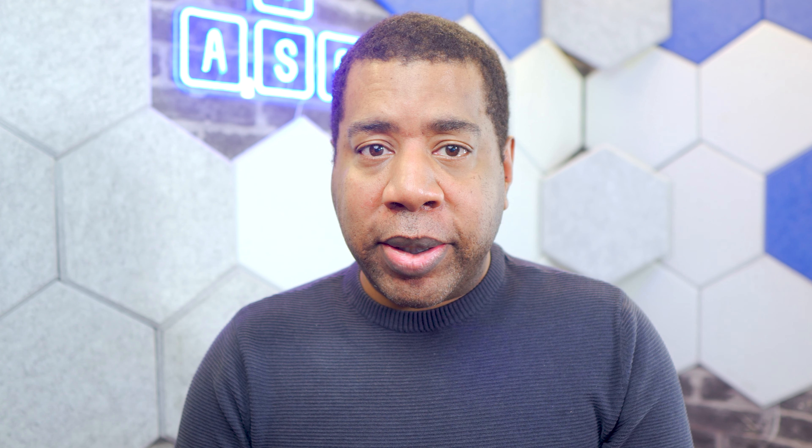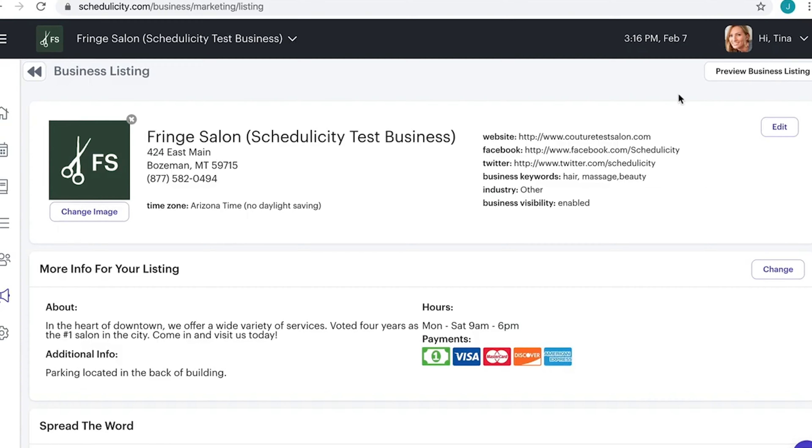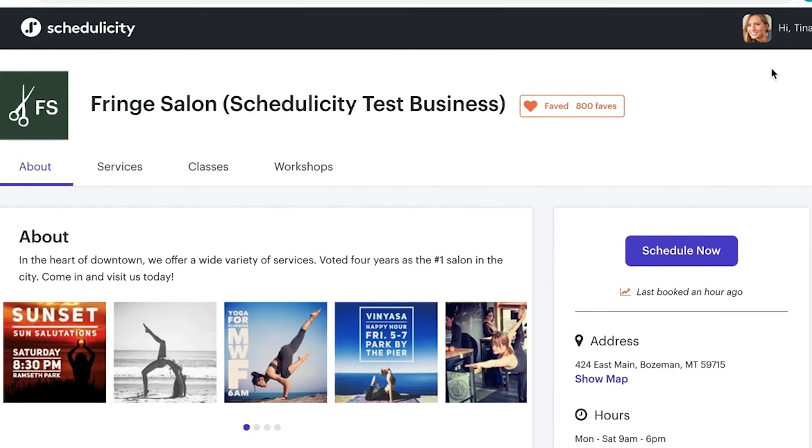Schedulicity allows you and your customers to manage appointments, locations, and providers from any internet-connected device. Additionally, the platform helps customers discover and book local services in more than 50 different industries.